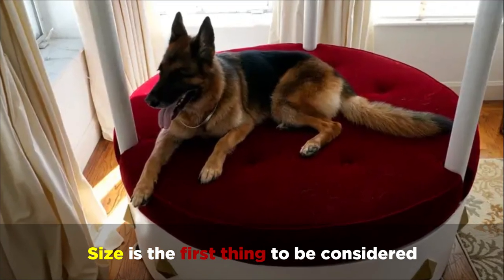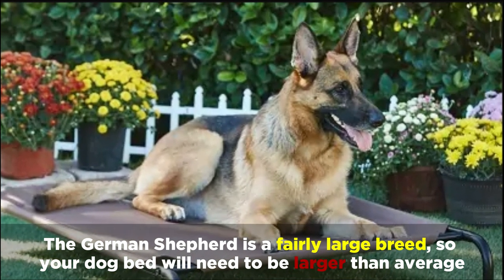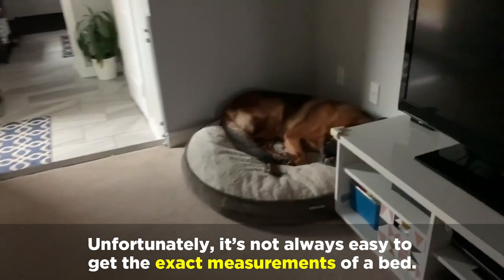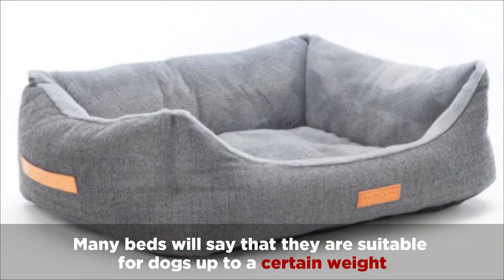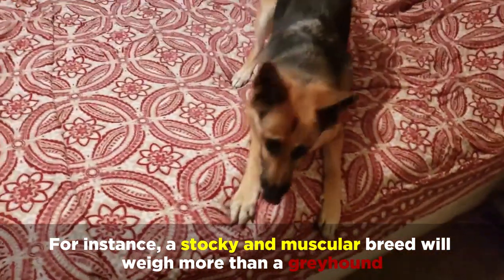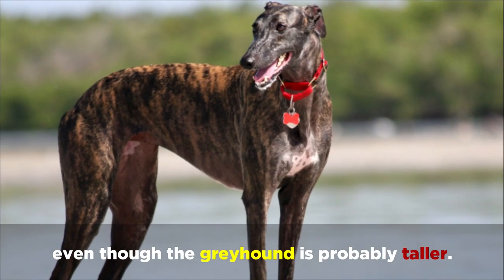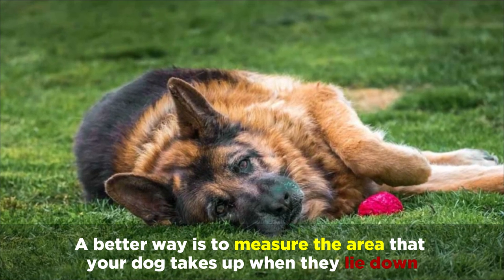Size is the first thing to be considered. The German Shepherd is a fairly large breed, so your dog bed will need to be larger than average. Unfortunately, it's not always easy to get the exact measurements of a bed. Many beds will say that they're suitable for dogs up to a certain weight, but this is not the best measurement. For instance, a stocky and muscular breed will weigh more than a greyhound, even though the greyhound is probably taller. A better way is to measure the area that your dog takes up when they lie down.